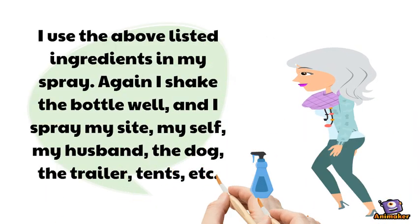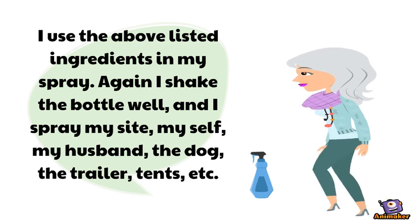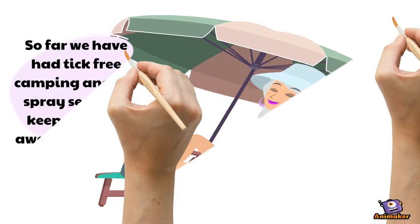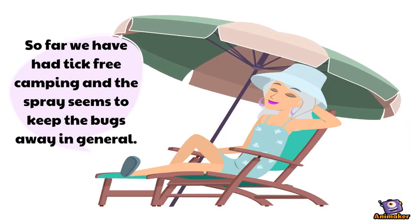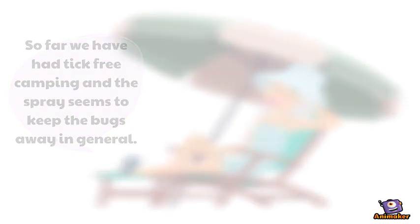I use the above listed ingredients in my spray. I shake the bottle well and spray my site, myself, my husband, the dog, the trailer, etc. So far, we have had tick-free camping, and the spray seems to keep away the bugs in general. Enjoy the outside. Happy Canada Day!